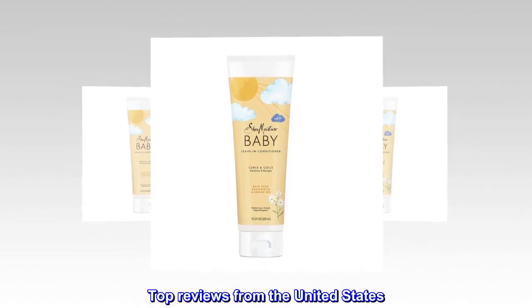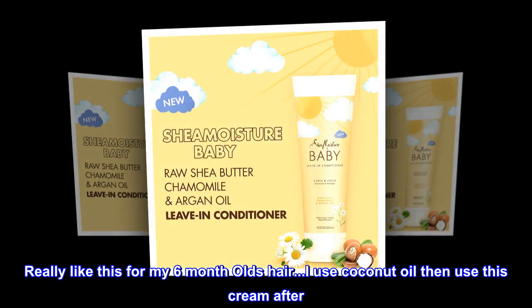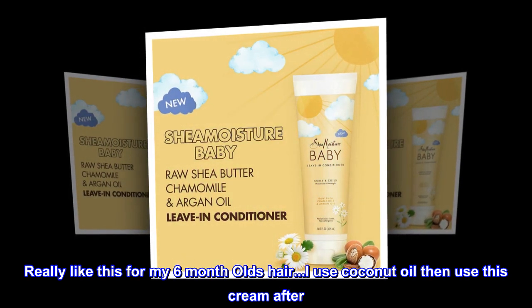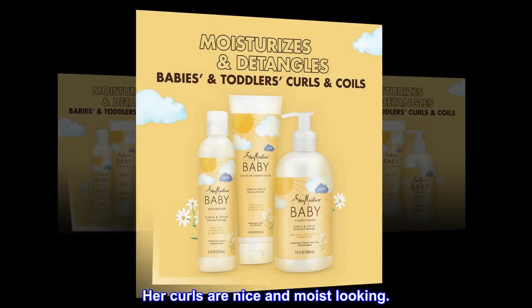Top reviews from the United States. Great and smells amazing. Really like this for my 6-month-old's hair. I use coconut oil then use this cream after. Her curls are nice and moist looking.